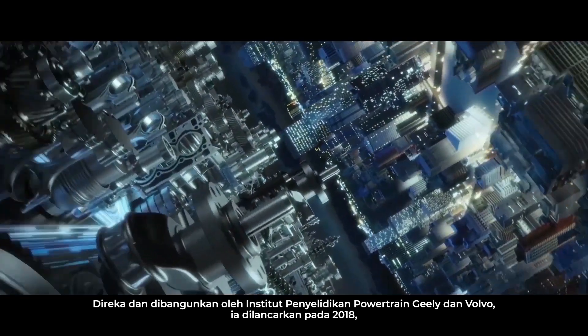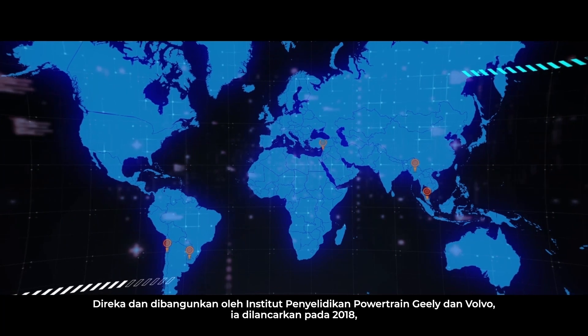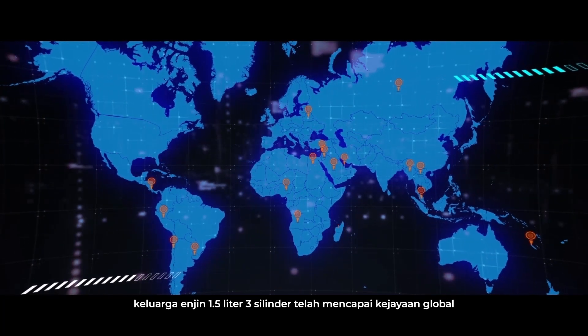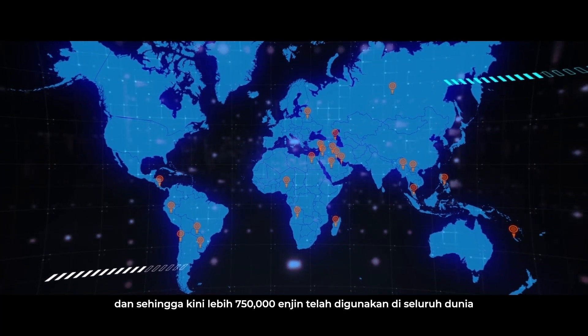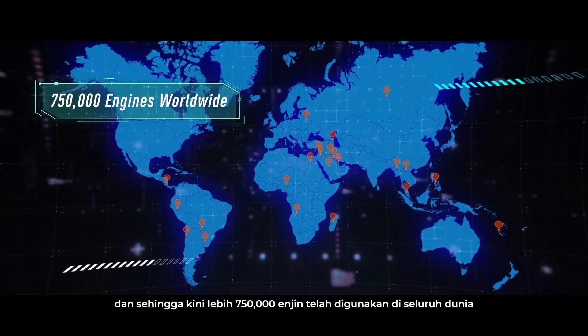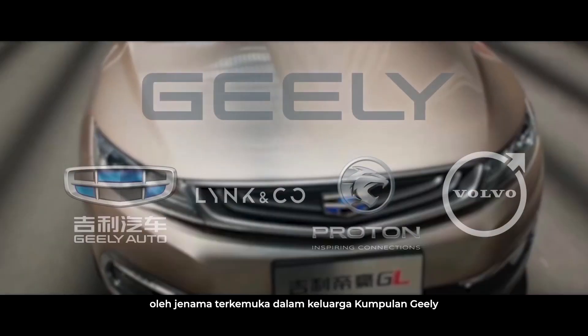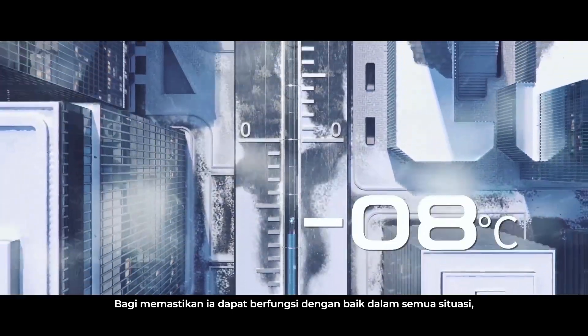Conceptualized and developed by Geely's powertrain research institute and Volvo and launched in 2018, the 1.5 liter 3-cylinder engine family has been a global success. To date, over 750,000 engines have been deployed worldwide across class-leading brands within the Geely Group family, to ensure it is able to run reliably in all situations.